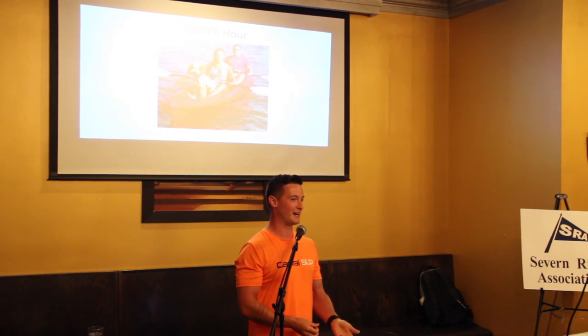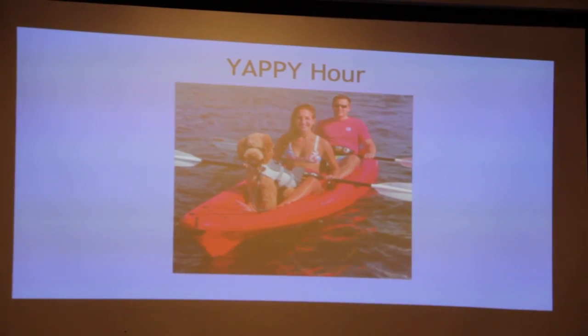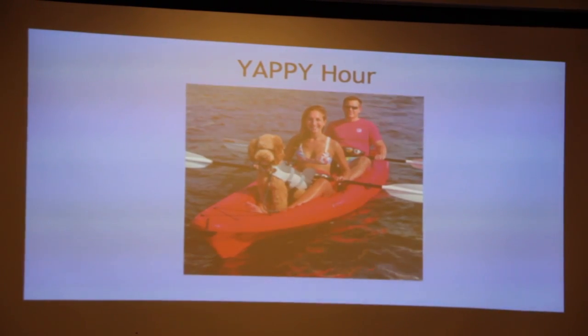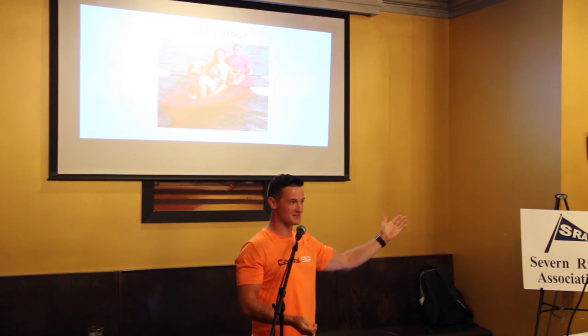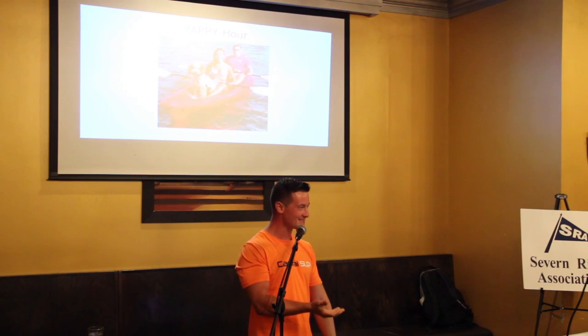We also highlight our Yappy Hour — we do a lot of activities with your pups. Dogs can be susceptible to the bacteria that are in the water. So with the Yappy Hour, we keep our dogs safe. Who here has a dog? Everybody loves their dogs, hopefully their neighbors' dogs too.